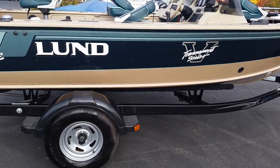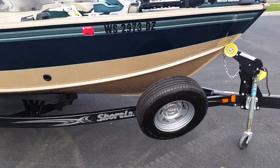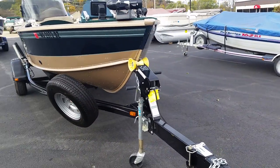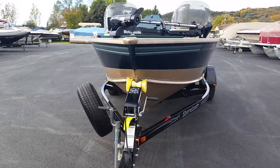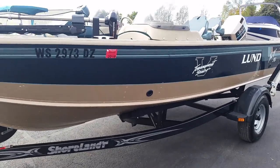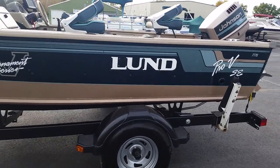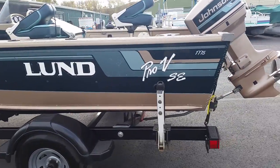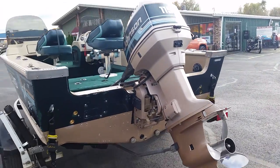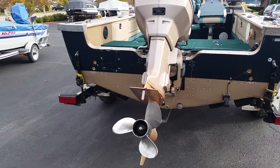The boat is sitting on a 2014 Shore Lander trailer, equipped with spare tire and holder, swing tongue, load guides, transom tie downs, and transom saver. It is powered by a Johnson 115 two-stroke oil-injected motor with a stainless steel prop.